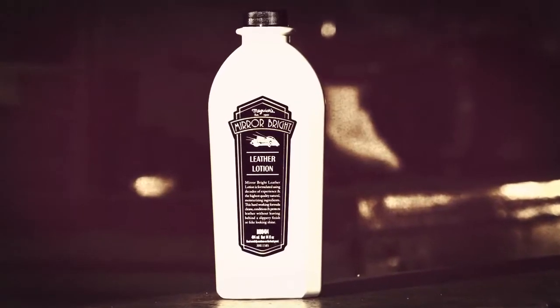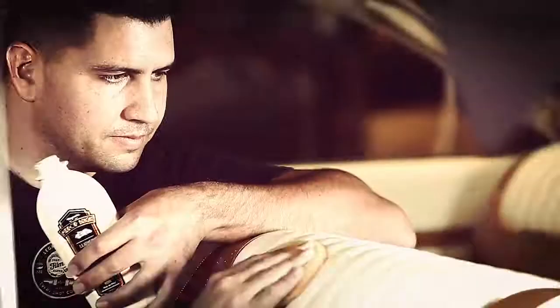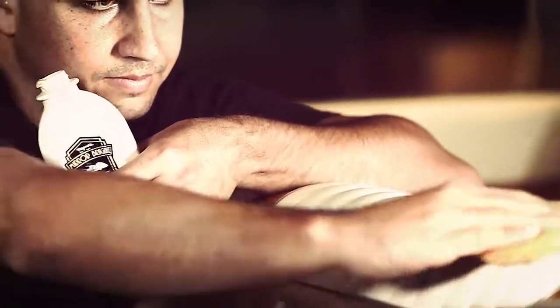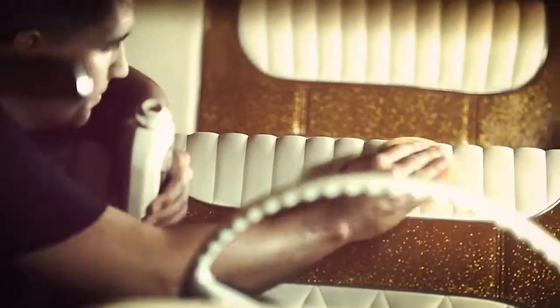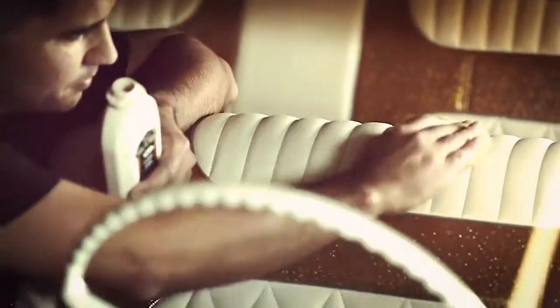Mirror Bright Leather Lotion cleans, conditions, and protects in one step. High quality natural ingredients such as cocoa butter, jojoba bean oil, and aloe help condition and nourish leather, while UV sunscreens leave a non-greasy natural finish.